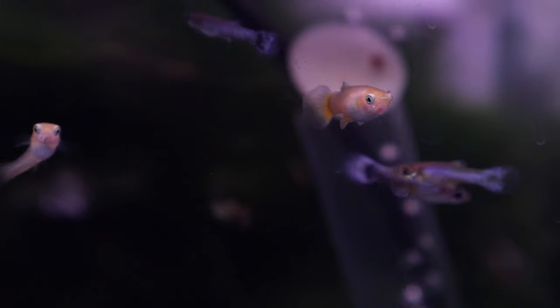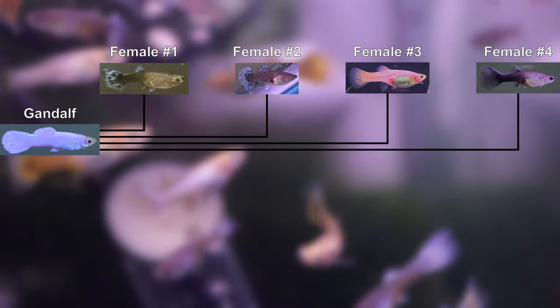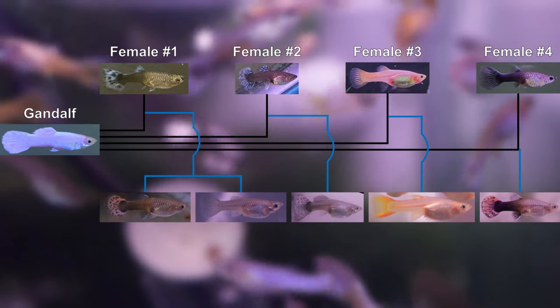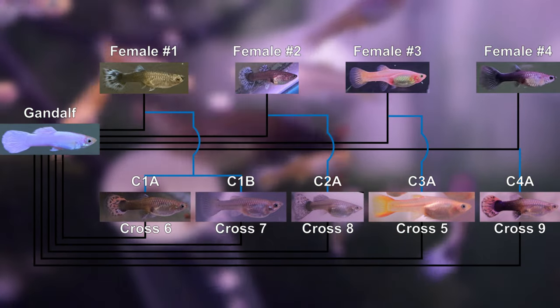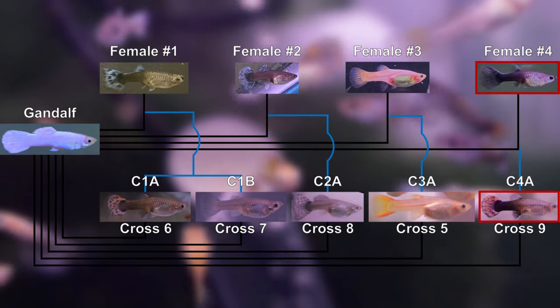For new viewers, my name is Ivan. My goal is to establish a stable snow white guppy line. Starting with four randomly selected females, I've been systematically breeding them and their offspring to achieve this goal. Crosses four and nine are the most relevant for this video.